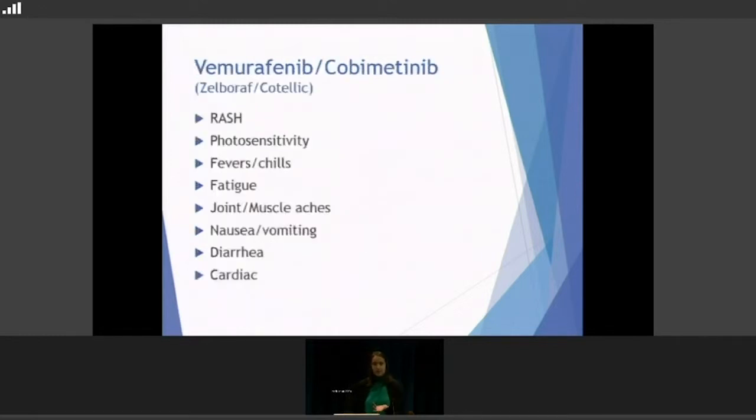These are the most common side effects with Vem-Cobi. The rash is a pretty severe one and is one of the main reasons we give dose reductions. Photosensitivity — sensitivity to the sun — is seen more with this combination; people really can't go outside much without sunscreen or protective clothing and hats to avoid essentially a really bad sunburn. Fevers and chills, fatigue, joint and muscle aches, nausea and vomiting are also present. Diarrhea is a little more common than constipation with this one, and cardiac risks are there as well.